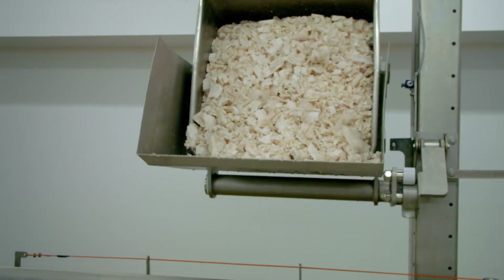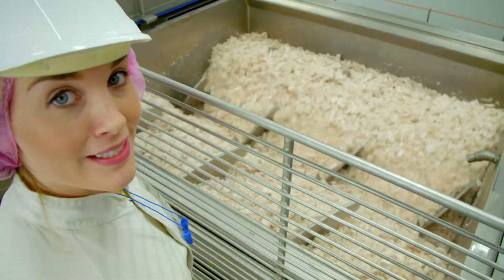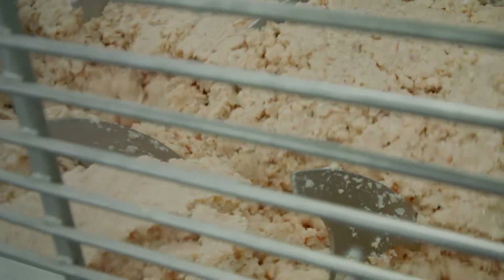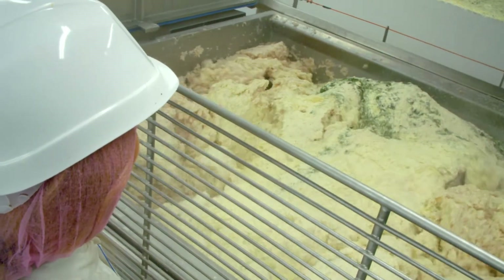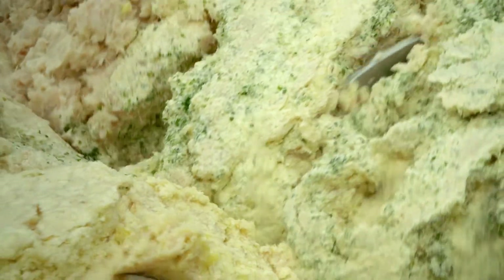This is the really exciting bit where all of the ingredients are mixed together. First, the fish is lifted and tipped into this huge tank. Look at all of the fish tumbling around. Now after a little bit of mixing the other ingredients are added. In goes the mashed potato. Then dried potato flakes, salt and a green herb called parsley are added. The mixing machine has two blades that turn around and these mix all of the ingredients together.